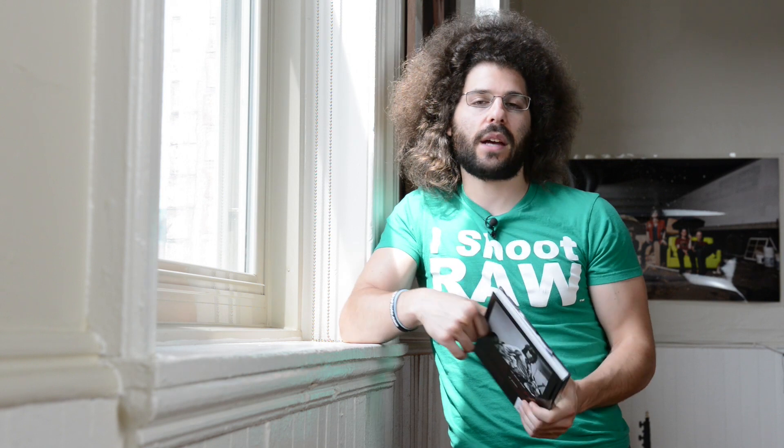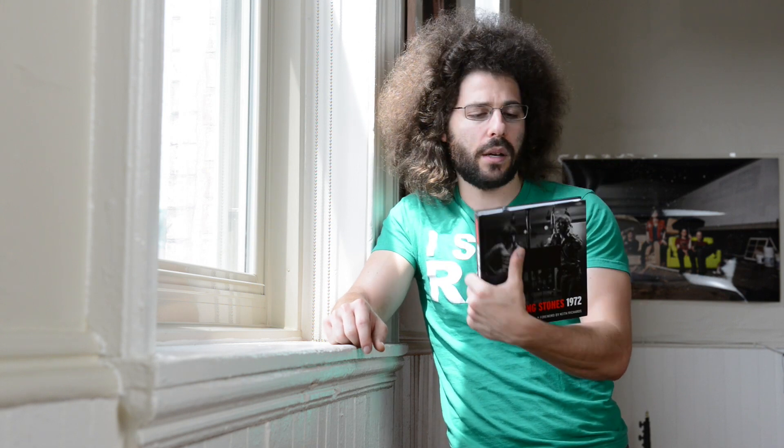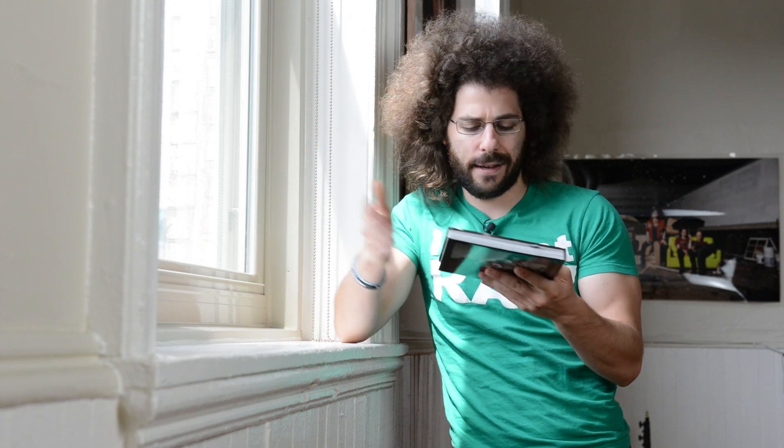But really, it's a fantastic book, especially for $15. If you're into music photography, if you're into photography in general, I would think about picking this up on Amazon. You can see the link below. I love collecting photo books, especially music photo books.